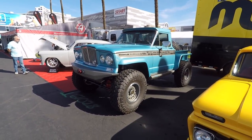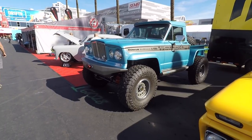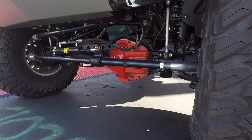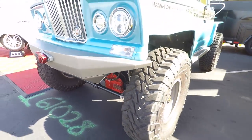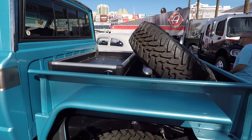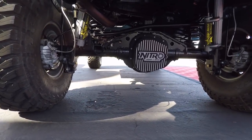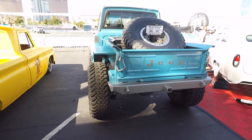Check out this Jeep truck. If you didn't read the details you'd never know, but this started life as a Jeep JK Wrangler and they built it to look like a Jeep Gladiator pickup truck. Those are Ford Super Duty axles. It's got this little stubby stepside truck bed in the back - microscopic truck bed, short wheelbase. Nitro Gear and Axle. Pretty cool.